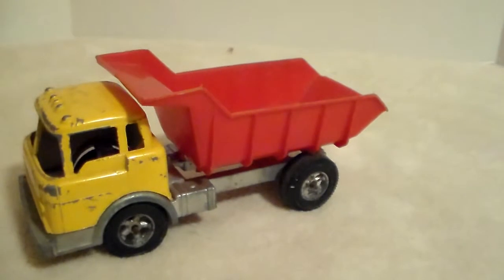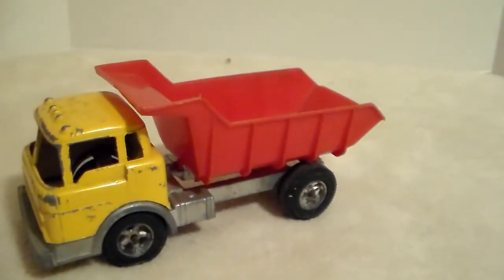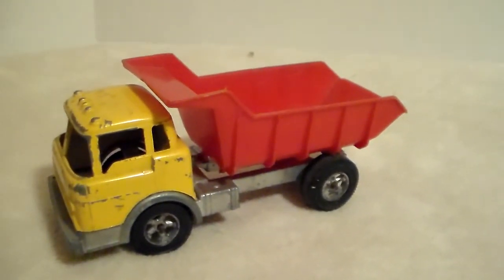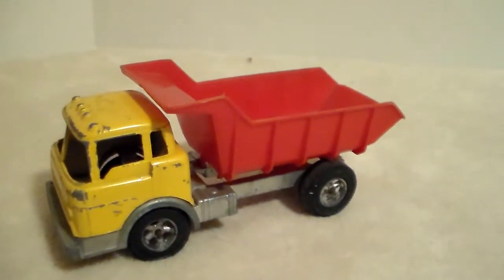This truck is pretty well made. I don't know what they cost new, and I'm not sure what years these were produced — whether it was the 60s, 70s, or both — but it's a good-looking truck and it does resemble the Ford COE really well.